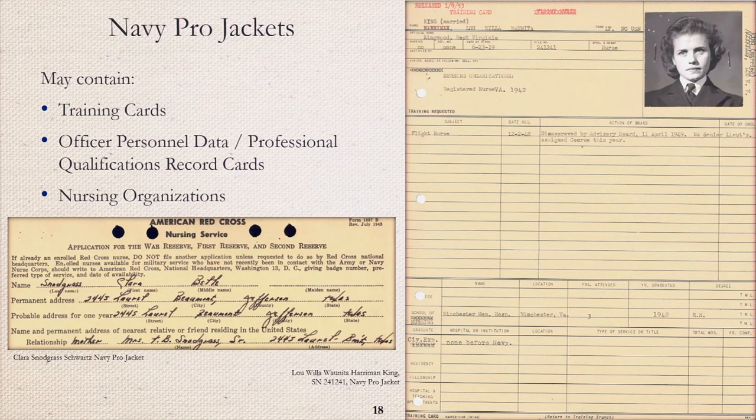Navy Pro Jackets may contain various service record cards about training, professional qualifications, and personnel-related data. They may also contain applications or documents from nursing organizations like the Red Cross. The example on the left is an American Red Cross Nursing Service application for War Reserve, First Reserve, and Second Reserve, listing the name and address of the nearest relative or friend residing in the United States. The example on the right is a training card for Lou Willa Juanita Harriman-King. She had requested training to be a flight nurse in 1948, but was disapproved by the advisory board in 1949 because no senior lieutenants were assigned courses that year.